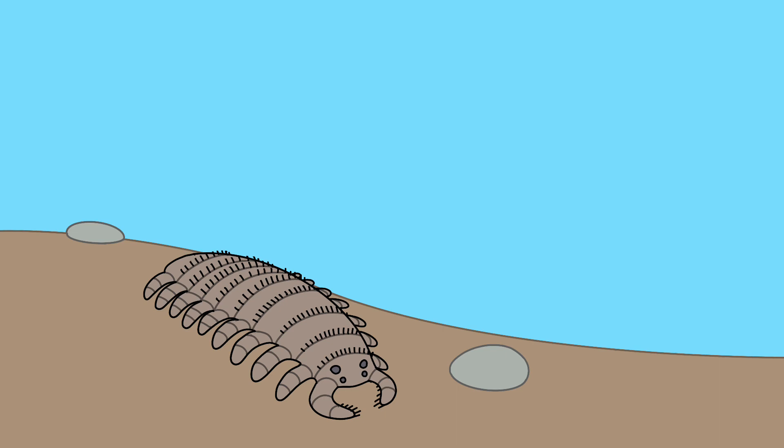The trullostoma descended from the same lineage that led to the ichthyocoridia. It has adapted to consume whatever it can find on the seafloor, evolving 18 jointed legs to walk across the seafloor as well as two jointed limbs used to shovel food into its mouth.